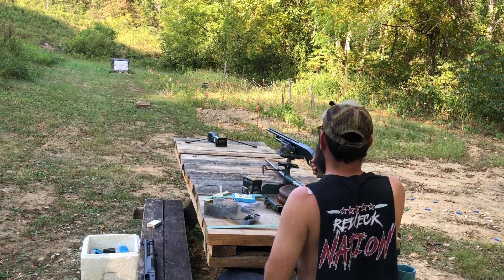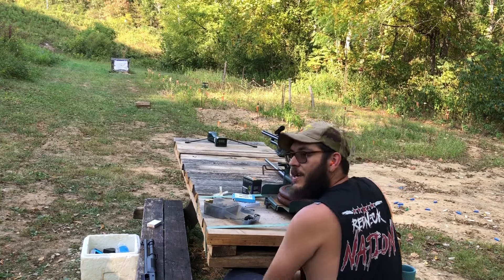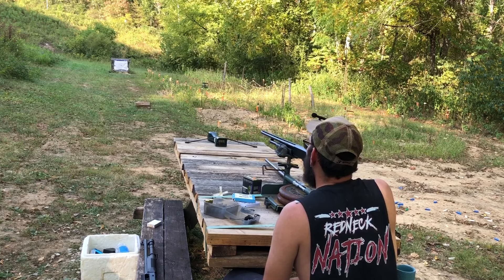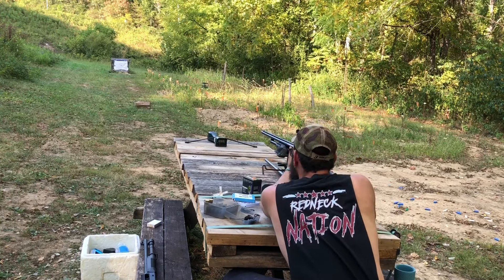He's got an old Charles Daly with a jelly-head choke or something like that in it. Ridiculous patterns — at 15 yards it cut a hole the size of a soup can. Let's see how this one does.